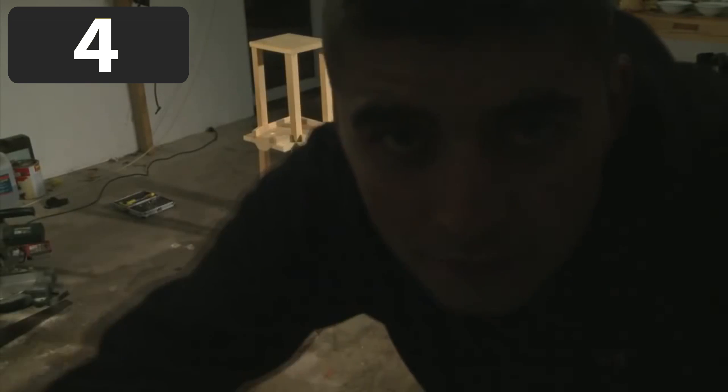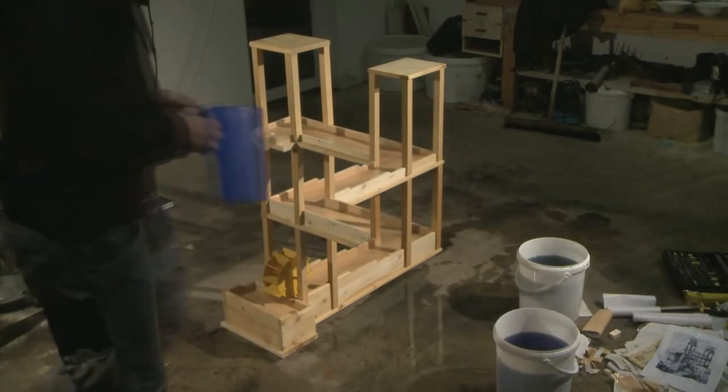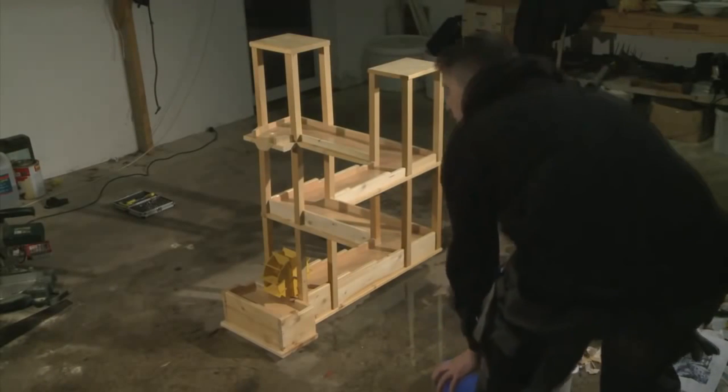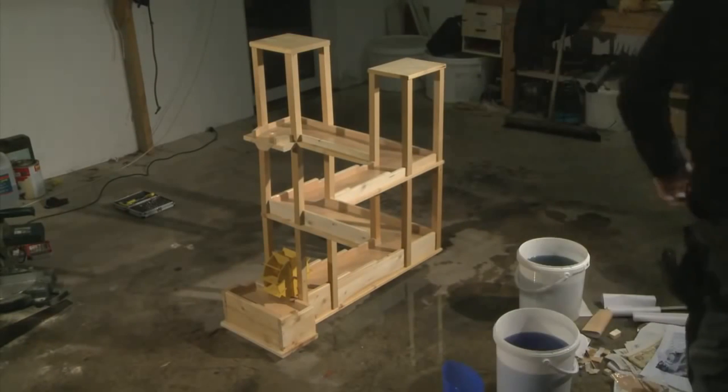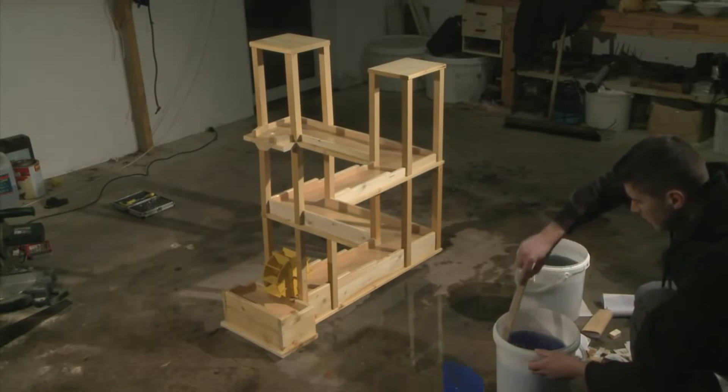Number four. This person creates a device that shows real perpetual motion through an optical illusion. It looks like the water is constantly flowing. If one day we figure out how to make a wormhole or teleporter, then a machine like this would be possible.